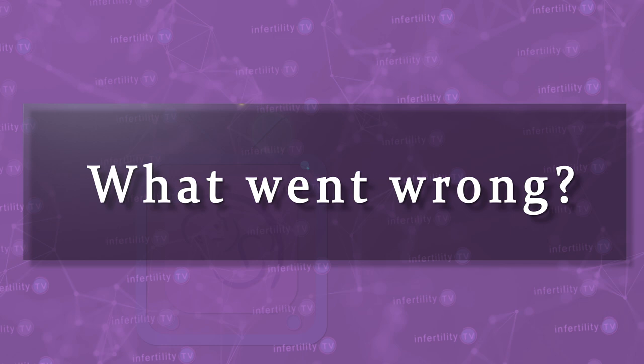What went wrong? Why did the transfer of a PGT-normal embryo not result in a pregnancy or live birth? Part of the answer may be that the embryo was not actually normal at all. Let me explain.